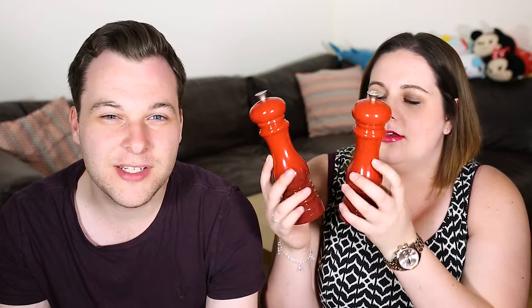You know you're getting older when you get excited about home things. Well, we got very excited about home things. We needed salt and pepper shakers for a while and we managed to pick up matching ones. They're really good grinders and we've needed them forever. We were using a terrible IKEA one where all the grains just kept falling straight out without being properly ground.